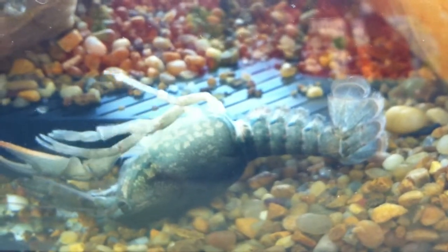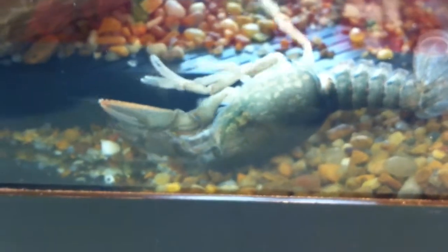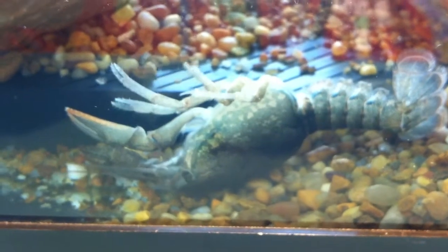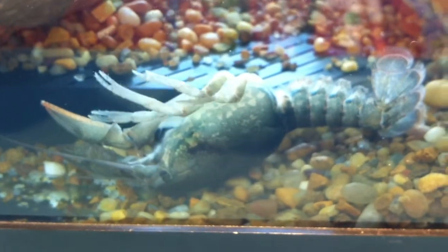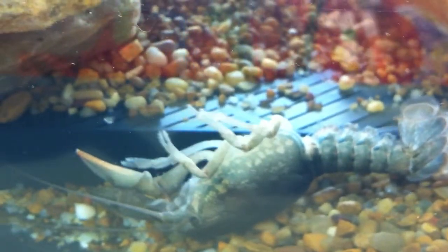It was like somebody kind of pushed him. I was looking at him and going, he doesn't look healthy, he doesn't look well. But no — he's molting. It's funny because he looked whitish yesterday, and I wondered if he was getting ready to do this.